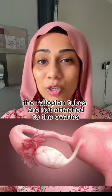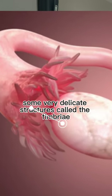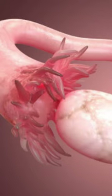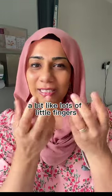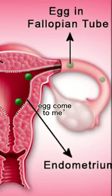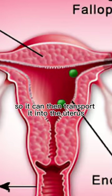The fallopian tubes are not attached to the ovaries, and at the point of ovulation some very delicate structures called the fimbrae at the end of the fallopian tube begin to move gently towards and draw the egg towards the end of the fallopian tube — a bit like lots of little fingers waving the egg towards it. Come hither egg, come to me. So it can then transport it into the uterus.